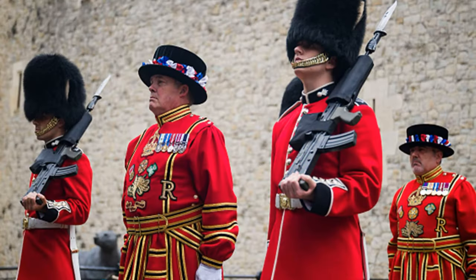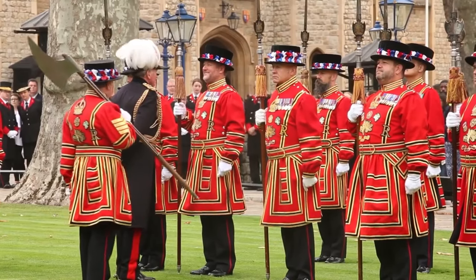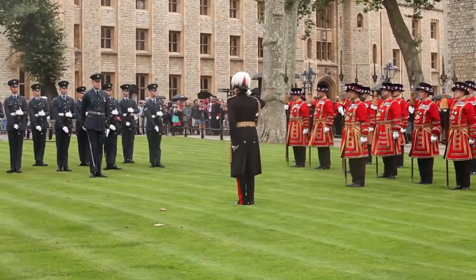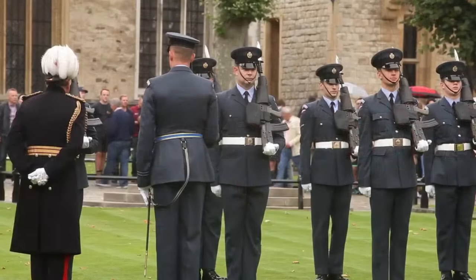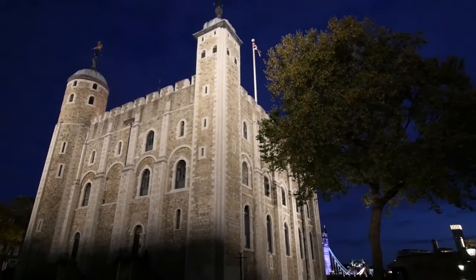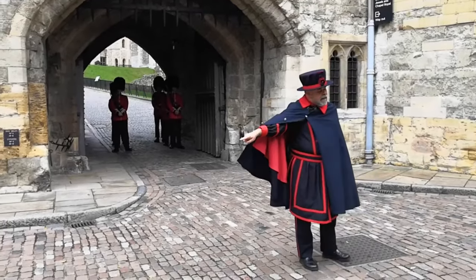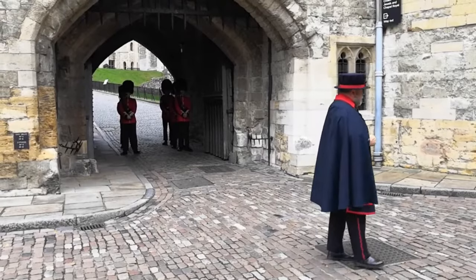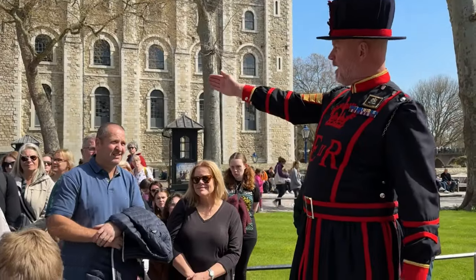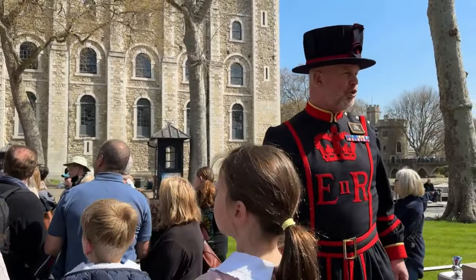Beefeaters. These are the guards found at the Tower of London, also known as Yeoman Warders. They were first introduced by King Henry VII in 1485. Their job was to look after prisoners in the tower and guard the crown jewels. Now they are more like tour guides, answering tourists' questions, and are also a visitor attraction.